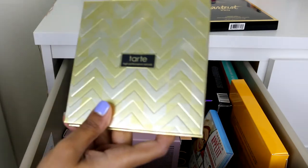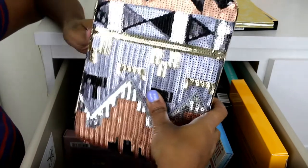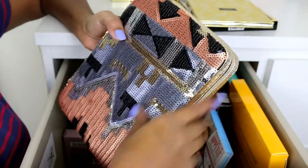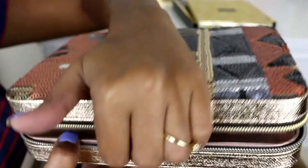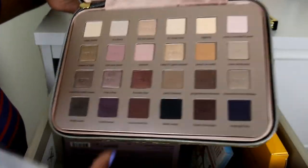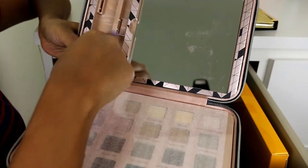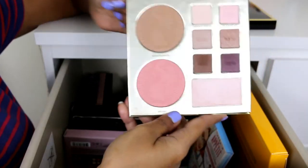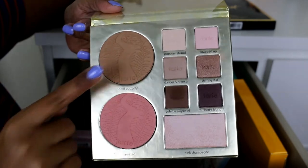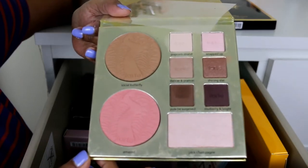This next item from Tarte is actually a holiday collection set — their 2015 or 2016 holiday collection. My sister got it for me really cheap. It's a pouch with eyeshadows, a mascara, and a brush. Inside there's a travel-size palette with a bronzer, blush, highlight, and six eyeshadow shades. I've used this many times for natural looks — I just grab this palette and use everything in it.